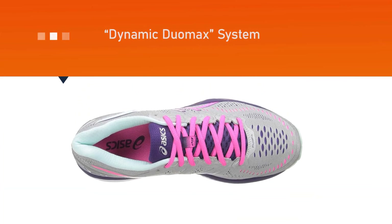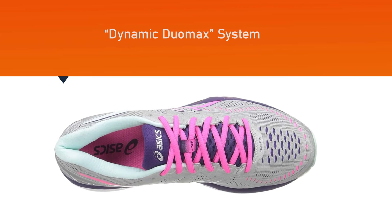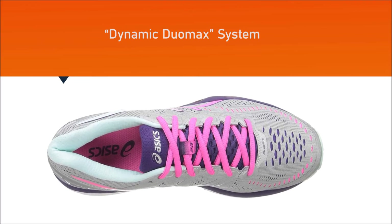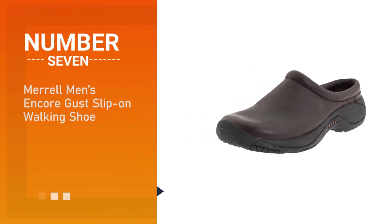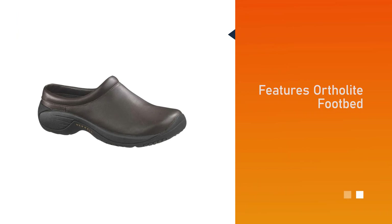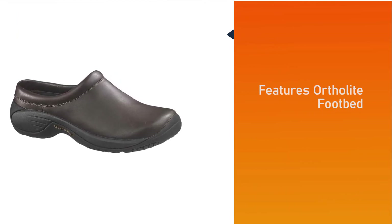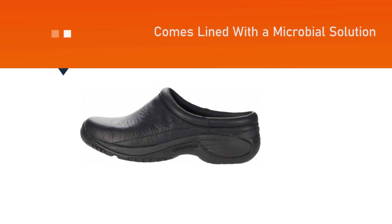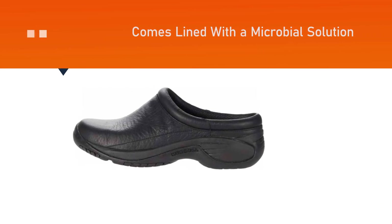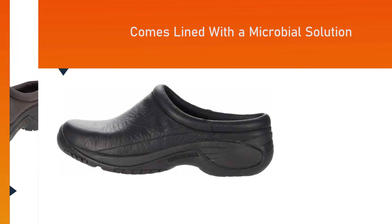Number seven: the Merrell Men's Encore Gust Slip-On Walking Shoe. This product features an OrthoLite footbed, which is very beneficial for people suffering from foot problems. The shoe is lined with an antimicrobial solution that contains all foul smells that may be caused by sweat.